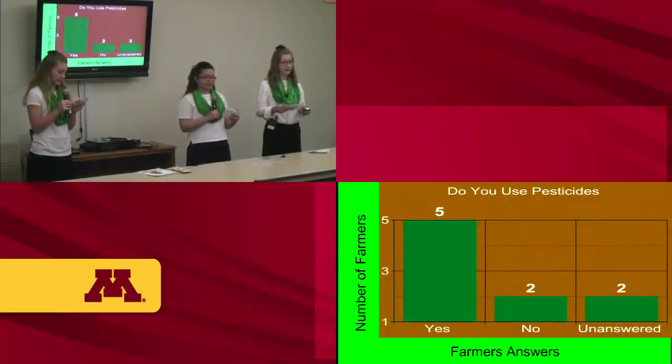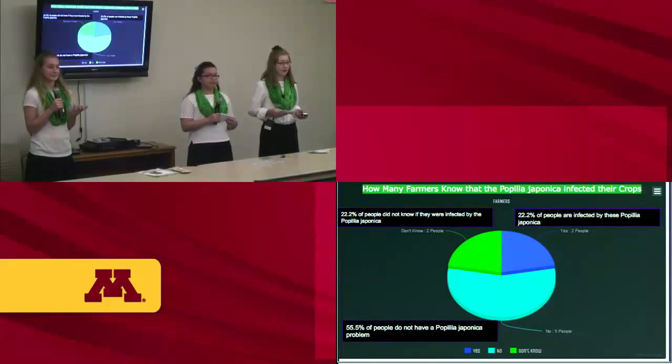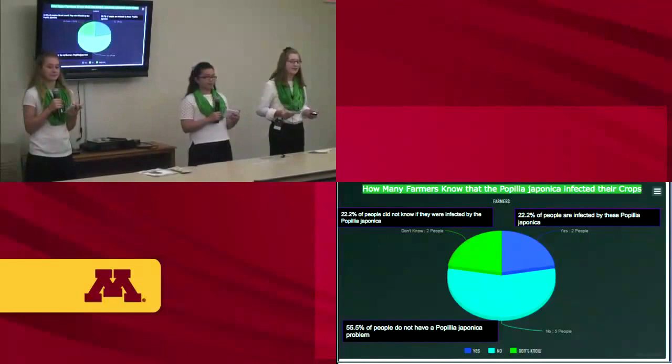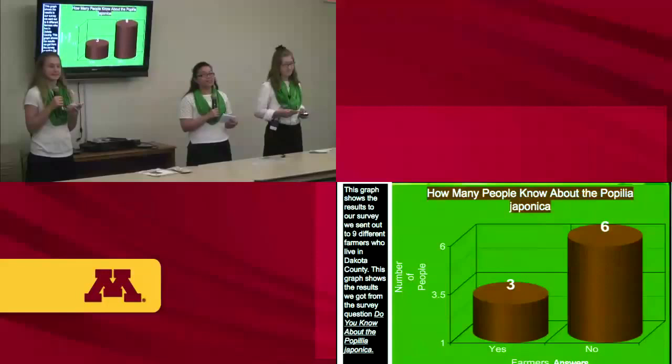The next survey question was: how many farmers know that the Popillia japonica has affected their crop or field? About 22.2% of farmers knew it had affected their crop or field, 22.2% didn't know if it had or hadn't, and about 55.5% knew that it had not infested their garden or field. This graph shows the results from nine different farmers in Dakota County.